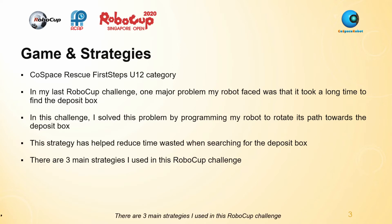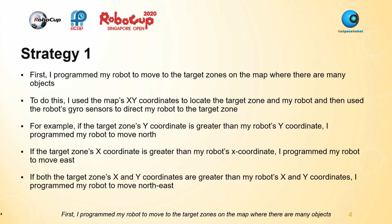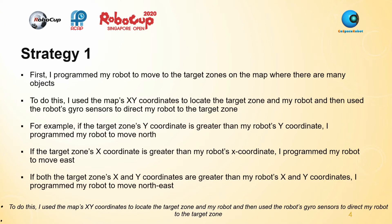There are three main strategies I used in this RoboCup challenge. First, I programmed my robot to move to the target zones on the map where there are many objects. To do this, I used the map's XY coordinates to locate the target zone and my robot, and then used the robot's gyro sensors to direct my robot to the collection zone.